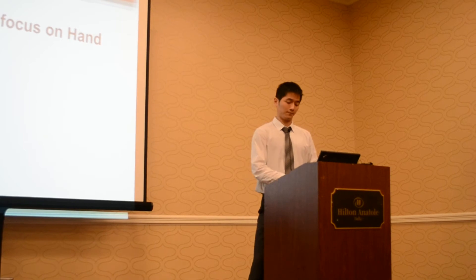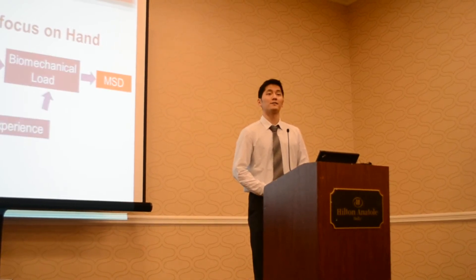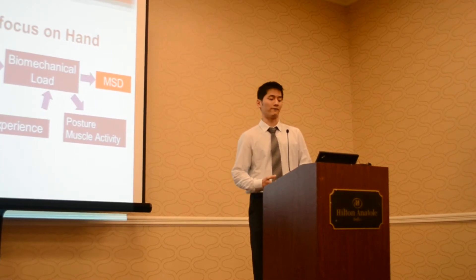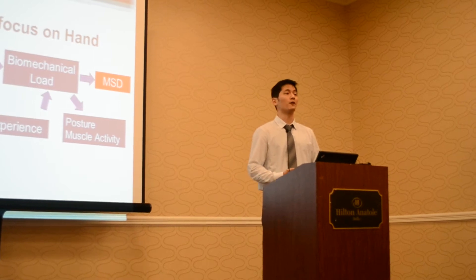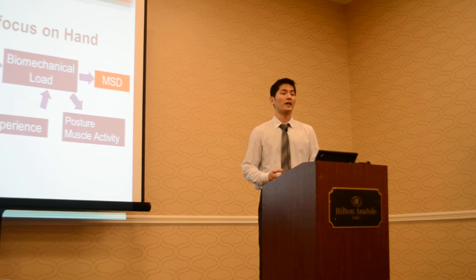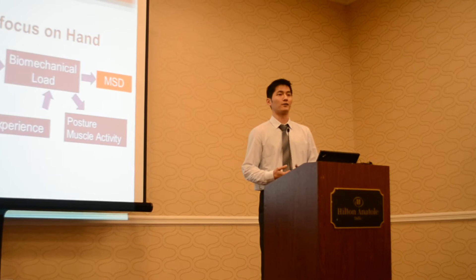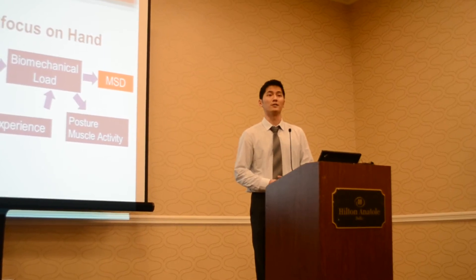So why focus on the hand? Our central hypothesis is that the pointing device design — which is related to the size, shape, and functionality of the device — can affect the motor control of the users, which is essentially how users interact with the device. That would induce different biomechanical loads, including posture and muscle activity, which may in turn contribute to the development of musculoskeletal disorders.